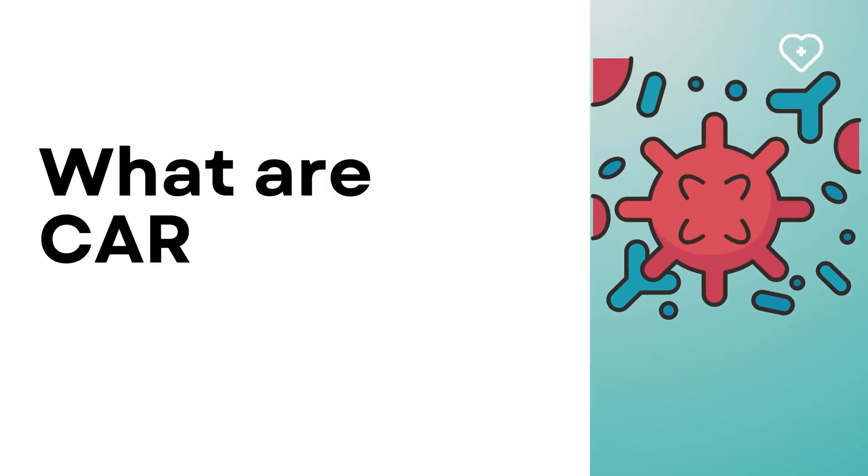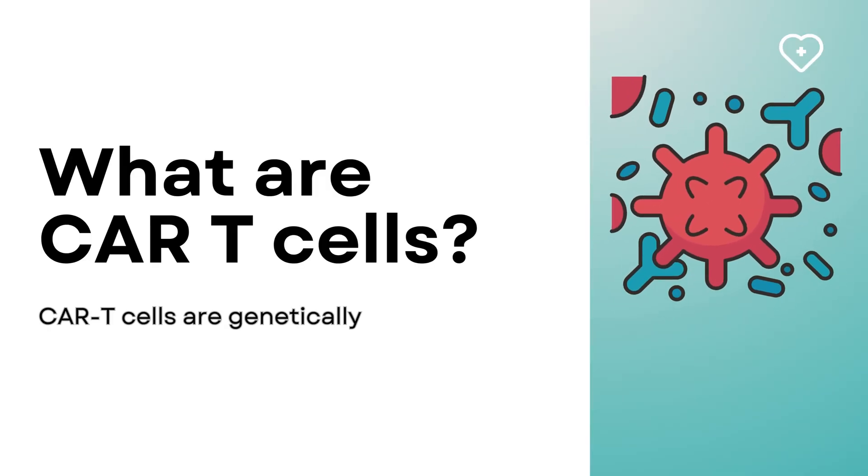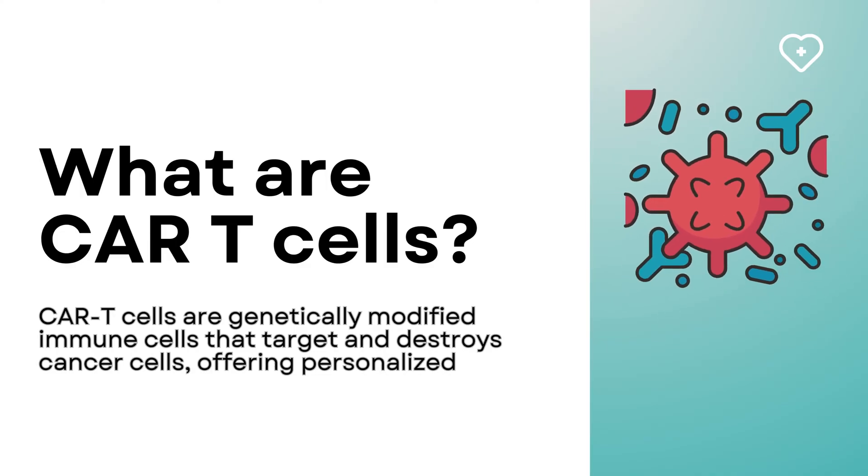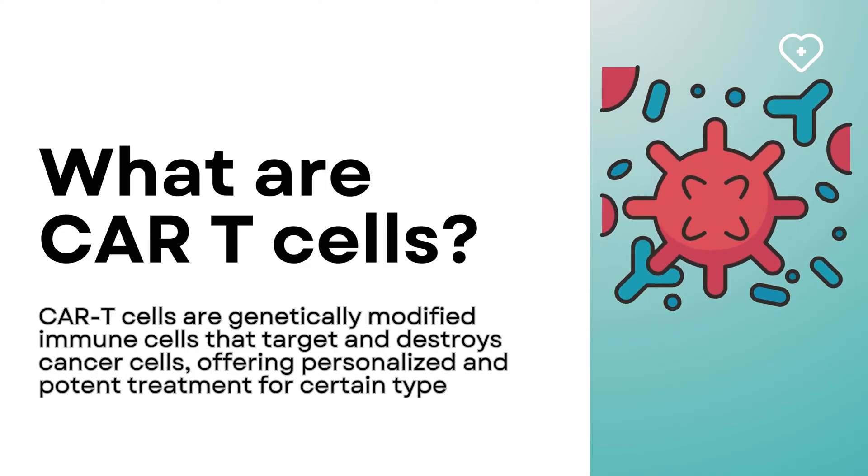What are CAR T cells? CAR T cells are genetically modified immune cells that target and destroy cancer cells, offering personalized and potent treatment for certain types of cancer.